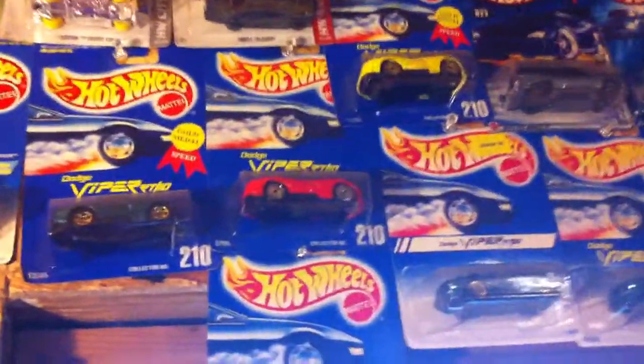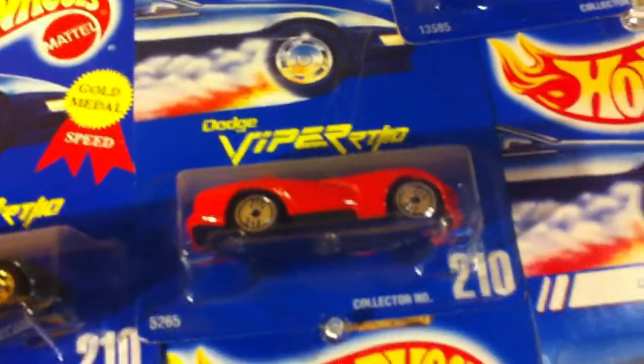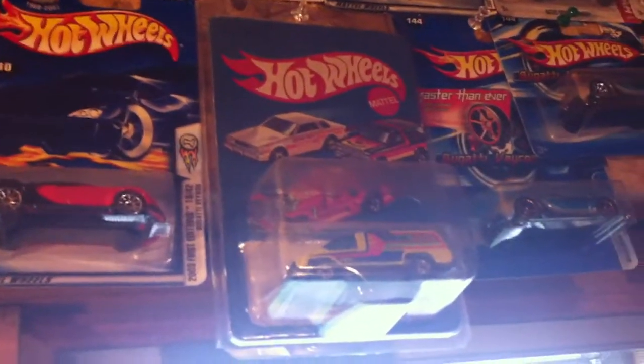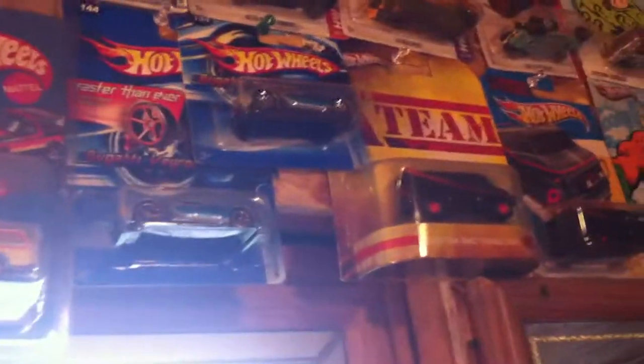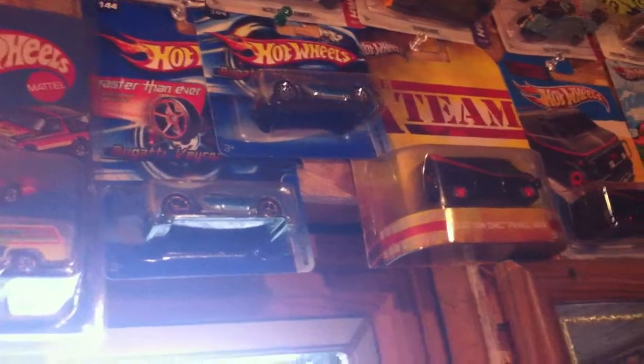Couple Vipers — would love to find the five-star red version on a blue card if anybody has one, would like to trade. Couple Bugattis, got original '81. Beach Blaster, Faster Than Ever Bugatti, 10-spoke Bugatti. An error '18 Van — the windshield is smashed down inside of it.